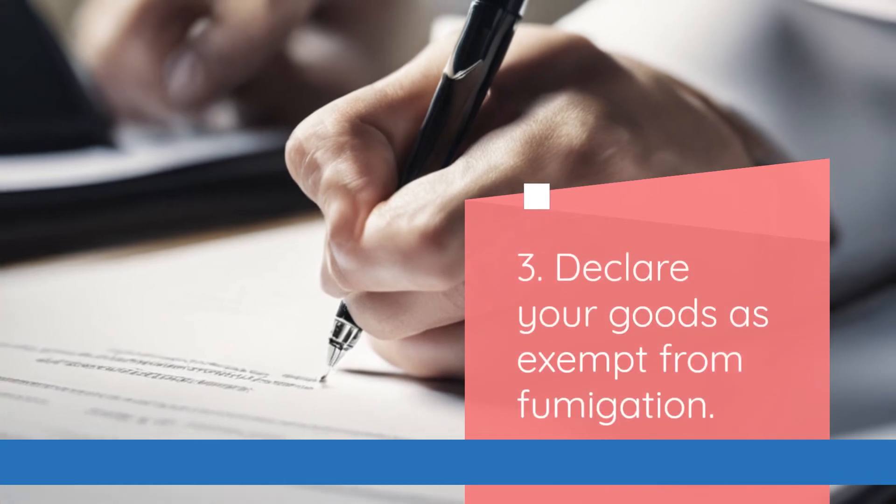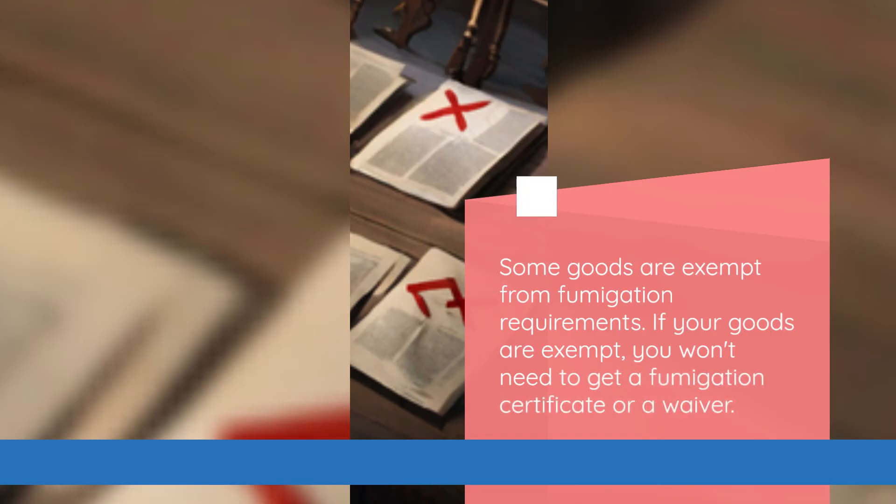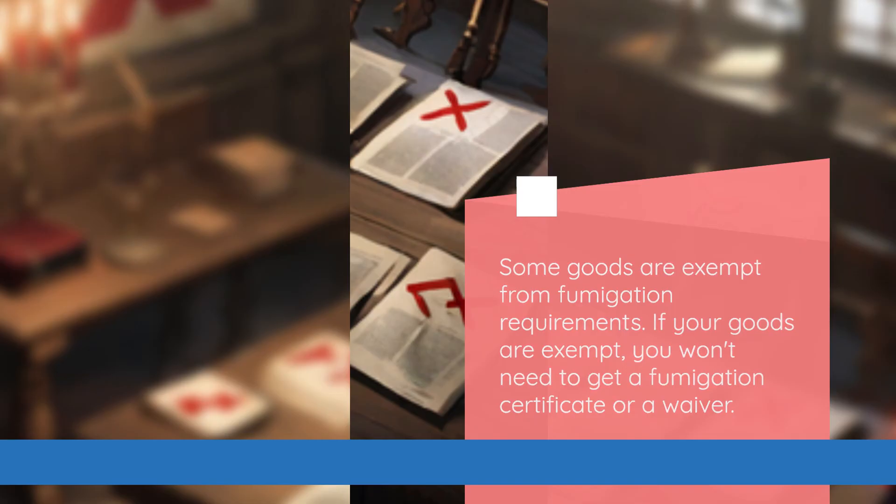The third option is to declare your goods as exempt from fumigation. Some goods are exempt from fumigation requirements. If your goods are exempt, you won't need to get a fumigation certificate or a waiver.